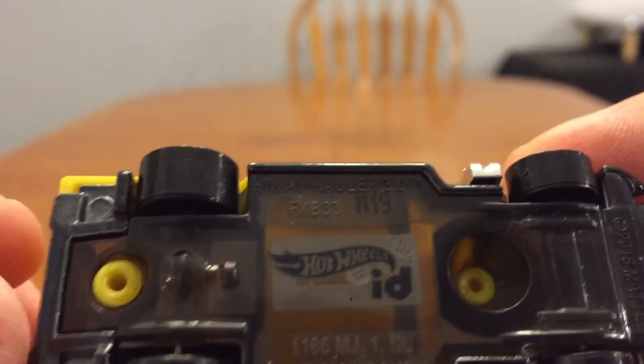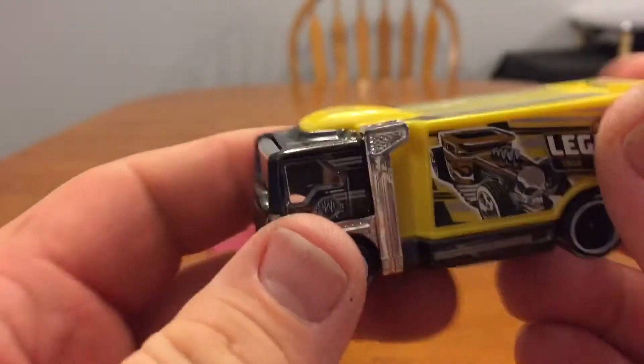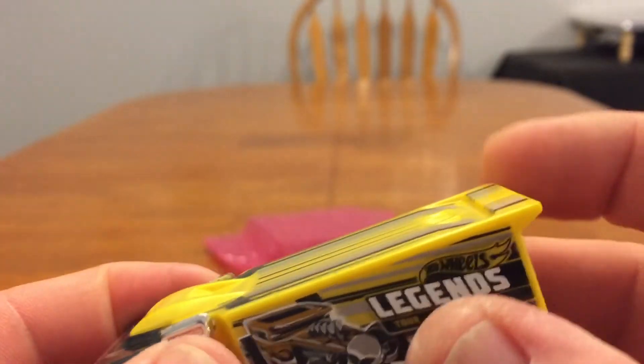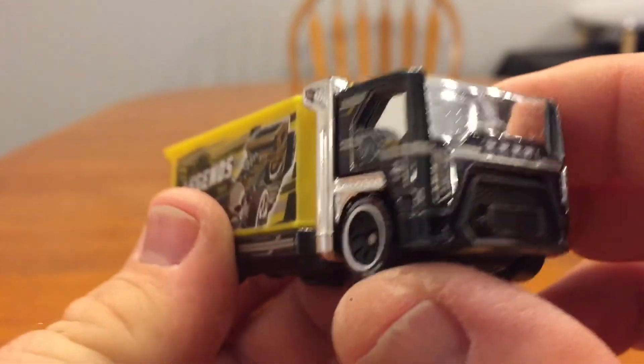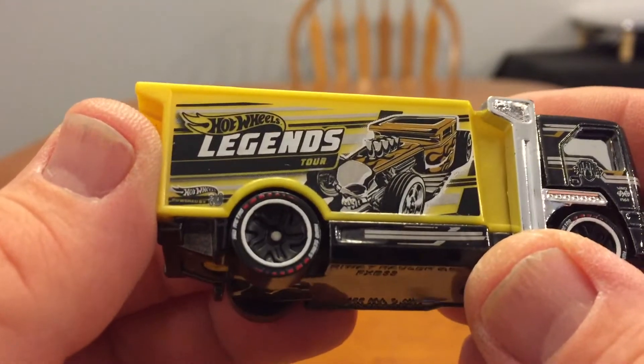It's got that ID chip. You're supposed to be able to interact with these on a special racetrack and keep up with the stats, like how fast it goes and everything. Pretty cool, I like that — Legends Tour.